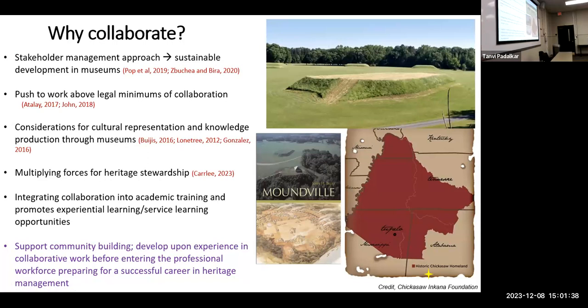We came up with the idea to propose a collaboration to one of UA's stakeholder communities. A stakeholder is basically anybody that has any kind of involvement or investment in your project. I've also heard people say 'source communities' for things like archaeology and museums — and I like that term because these indigenous communities are the sources of a lot of the cultural material we work with as Southeastern archaeologists.